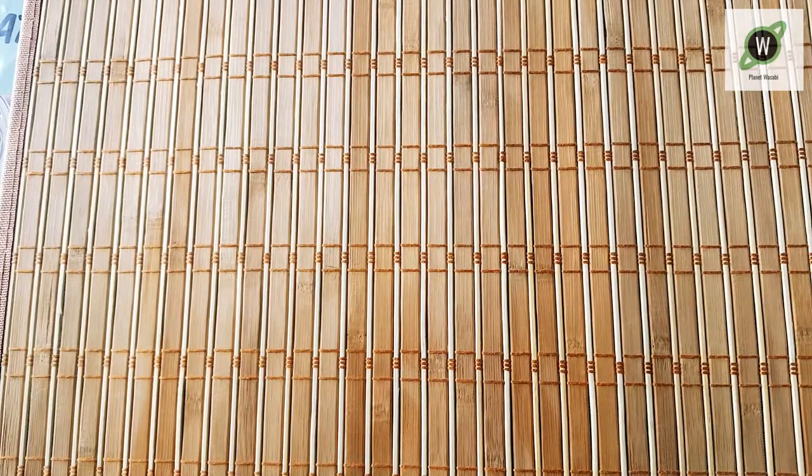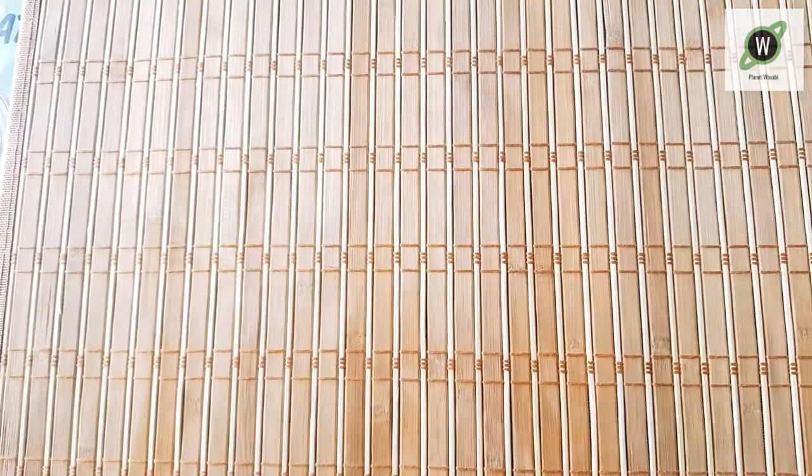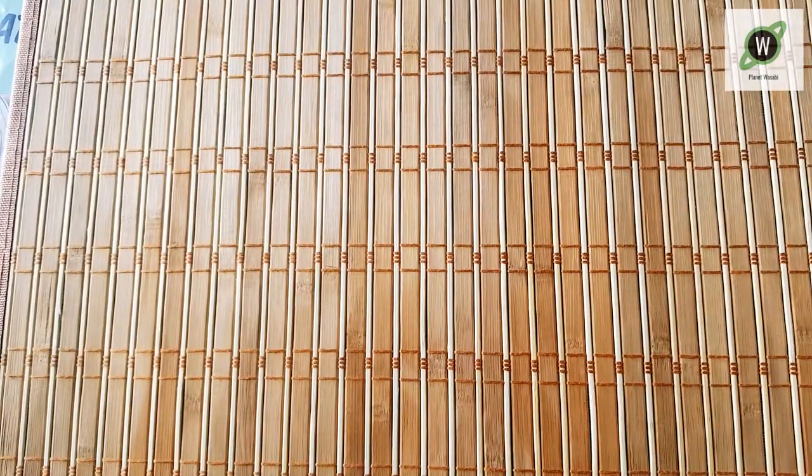All right, now for the real part of the haul. Here's a giant Winners bag, and also this — well, it's the Face Shop, but it says Nature Collection on the bag.